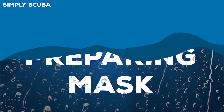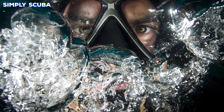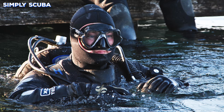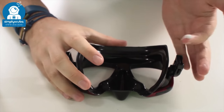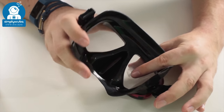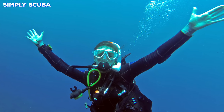Number two: not preparing your mask. You will quickly get into a routine of preparing your mask before every dive, but most divers when they first start out will end up with a foggy mask not long after they've jumped into the water. A quick application of some defog solution, washing your mask out when you first get into the water, and a splash of water on your face can definitely help prevent any fogging up.